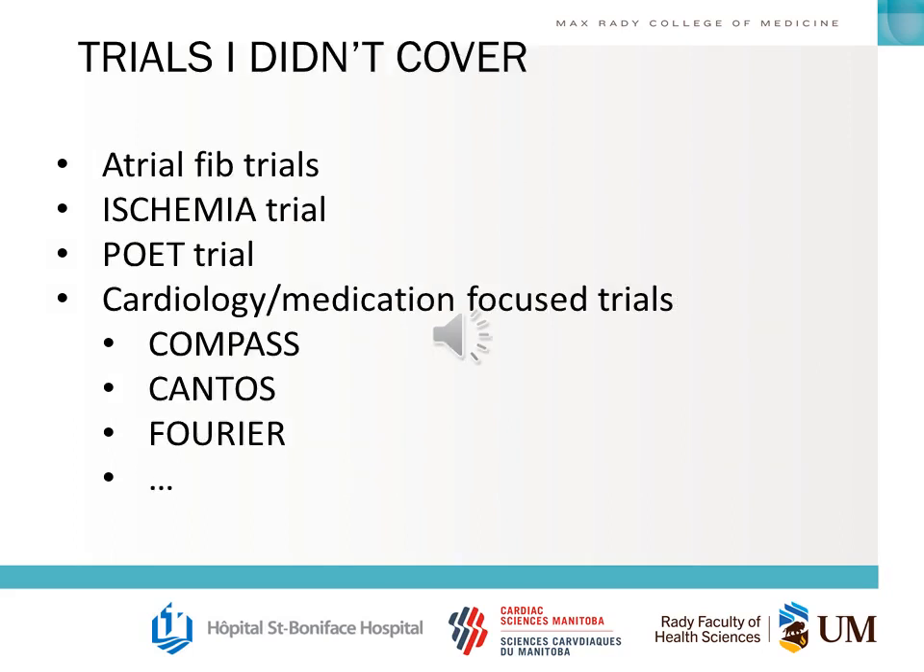That's it for the trials covered today. There are potentially many more trials we could talk about, especially as we get more towards the periphery of cardiac surgery and into cardiology or go back further in time. I would recommend sticking with the ones discussed here and trying to learn them as best as you can — those are going to be the highest yield for your exam.